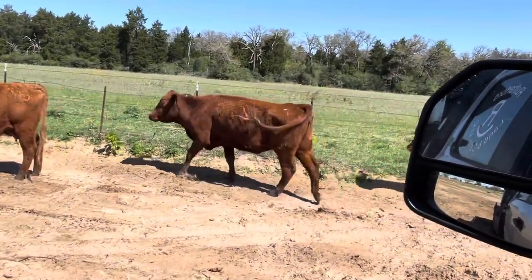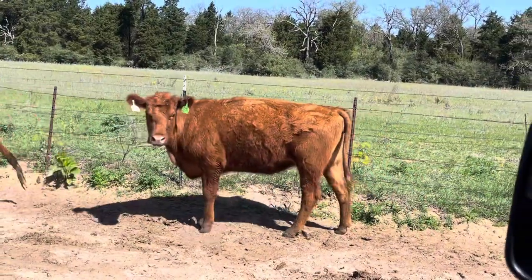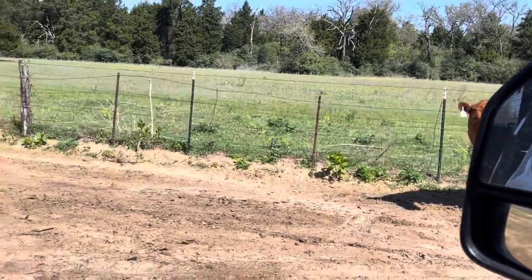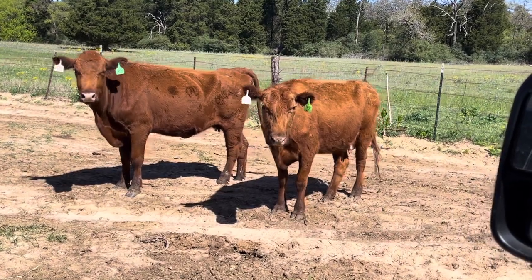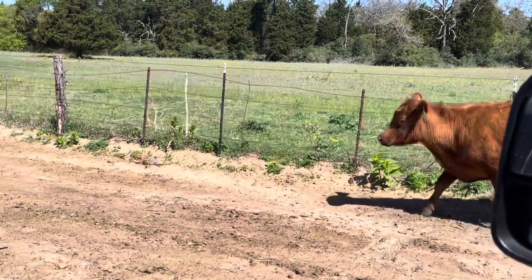Old winter coat's falling off there — they're finishing slick off. Red Angus, just a nice little set of easy-going cows. These are your fall calvers, two to four months bred, five of them.